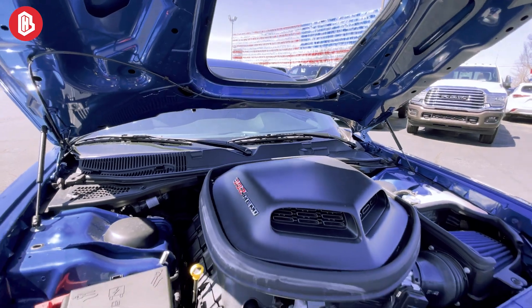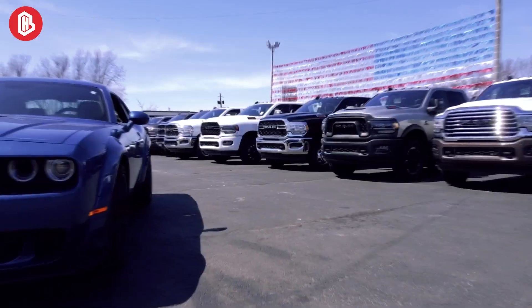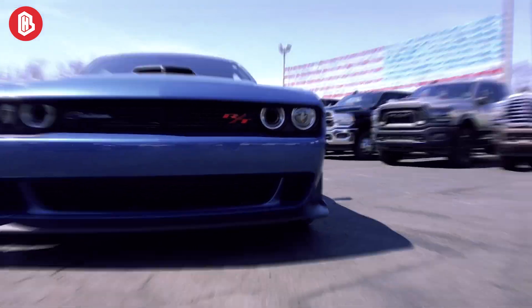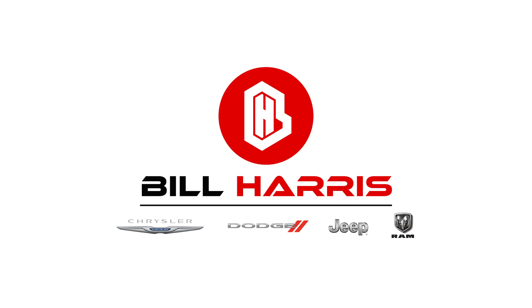When it comes to getting the most performance out of this car, I personally have this on my own vehicle too — one of my favorite cars. So if you guys have any questions or anything, feel free to give us a call. We're more than happy to help out any way we can.